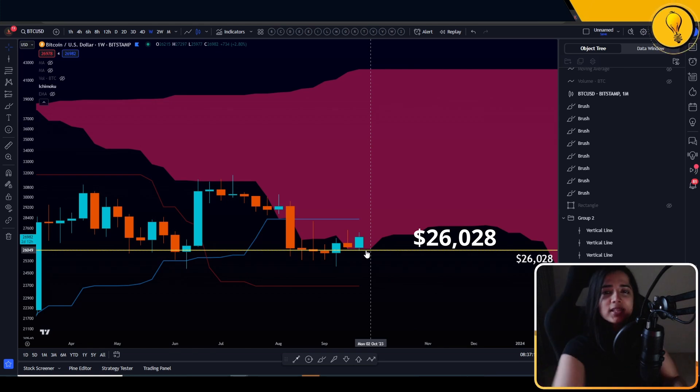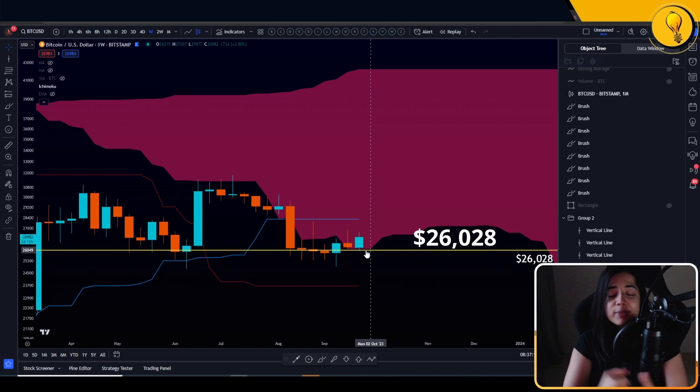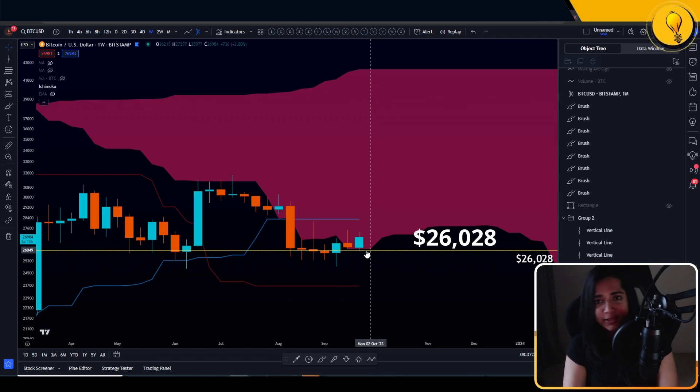In the last video, I told you guys that Bitcoin is stuck between a rock and a hard place — the rock being the bottom of the Ichimoku cloud, which is support at around $26,000, but the hard place being resistance overhead. Price bounced, but right now it's still bouncing into resistance. Where is that resistance coming in at?